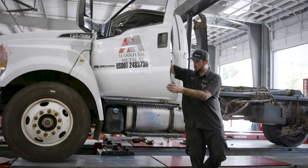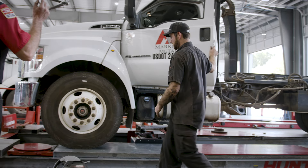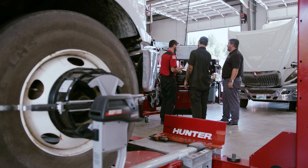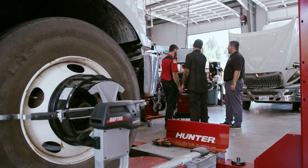We want their work environment to be something that they're really proud of. Hunter equipment is definitely worth the investment — it gives them a better work life, it allows them to work smarter and not harder. Just the engineering of it all is brilliant; they really do make our employees' work lives better.